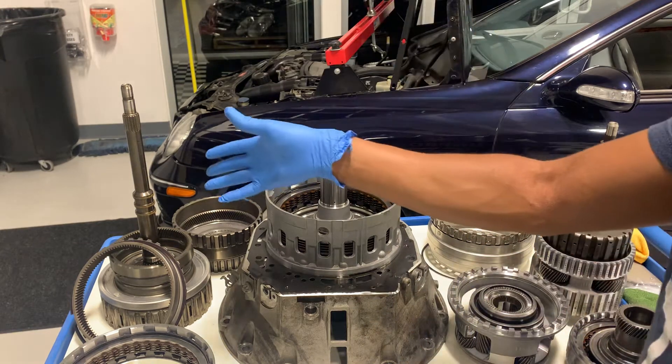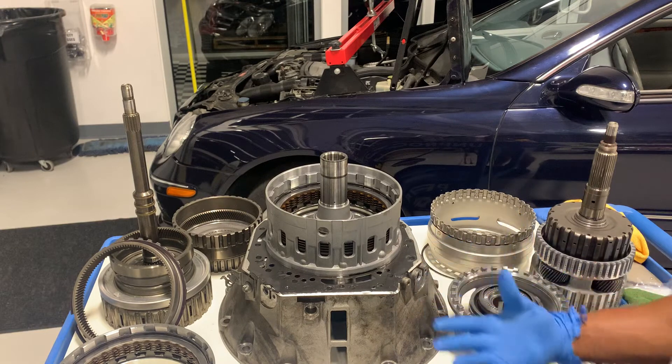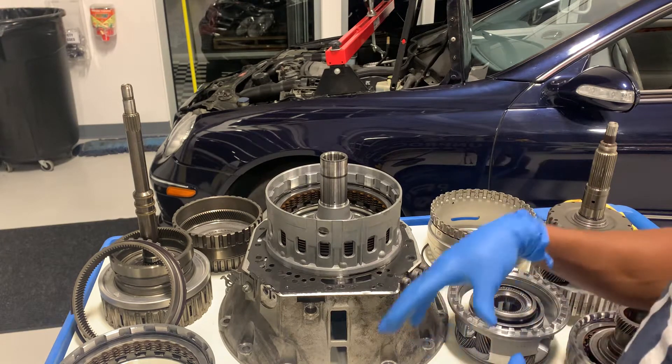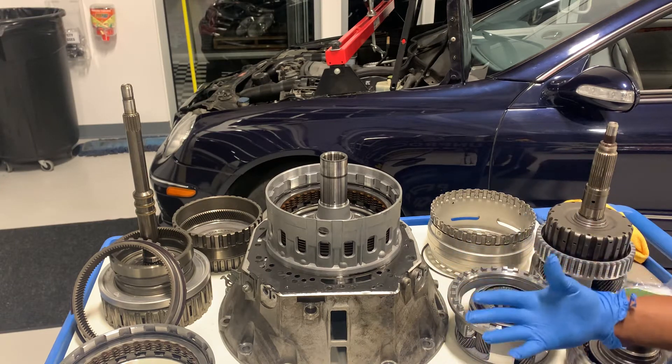I went ahead and got a replacement K2 drum preemptively and I got fresh frictions as well. I decided to tear the transmission apart to really get a good look at what's going on, and I wanted to show you guys that as well.